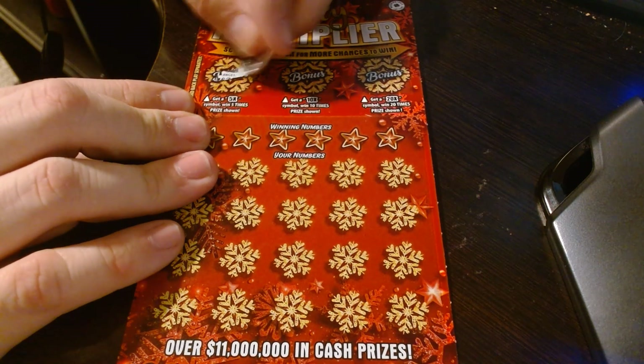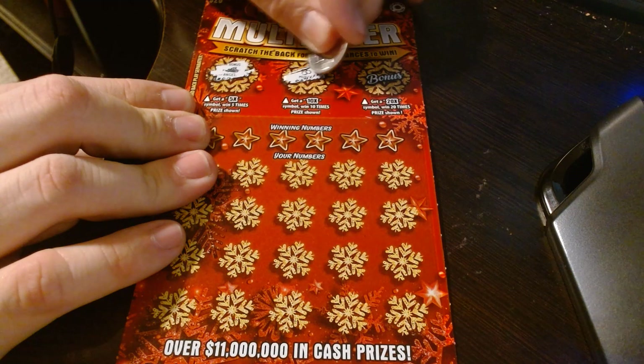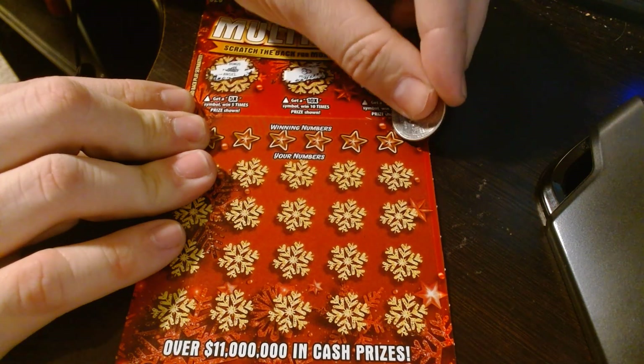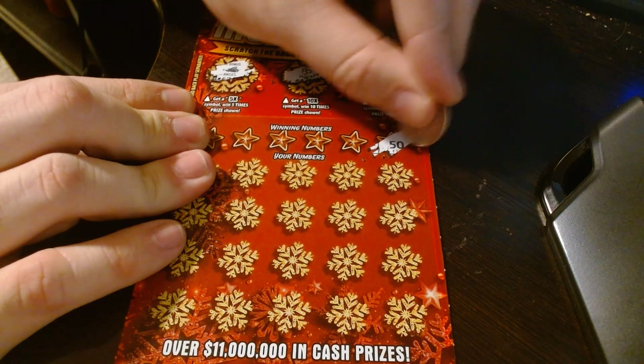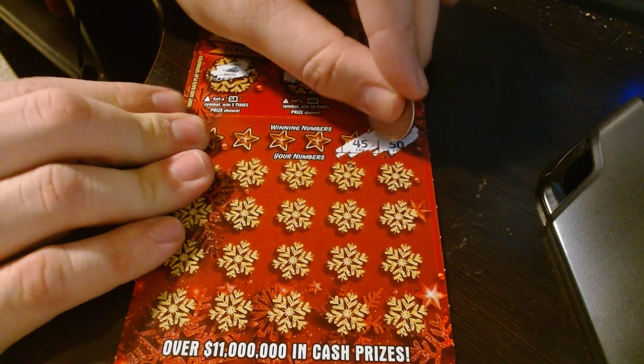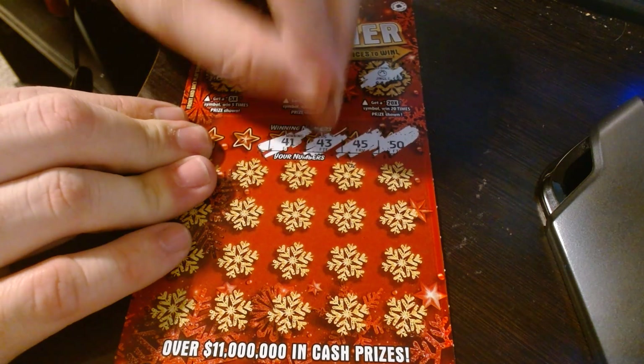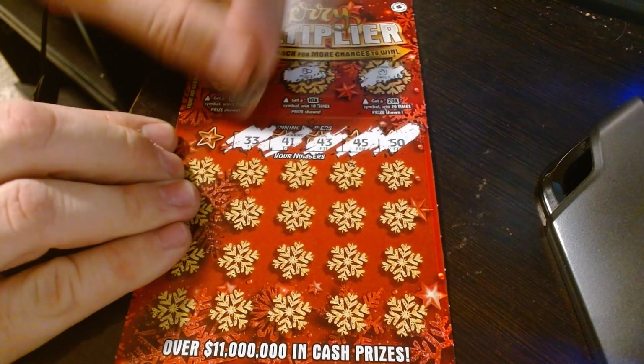I'm just going to start off with a bonus — nothing on the bonus. All these Merry Multipliers, I've never gotten a bonus, but that's okay. Maybe this will be a good ticket.